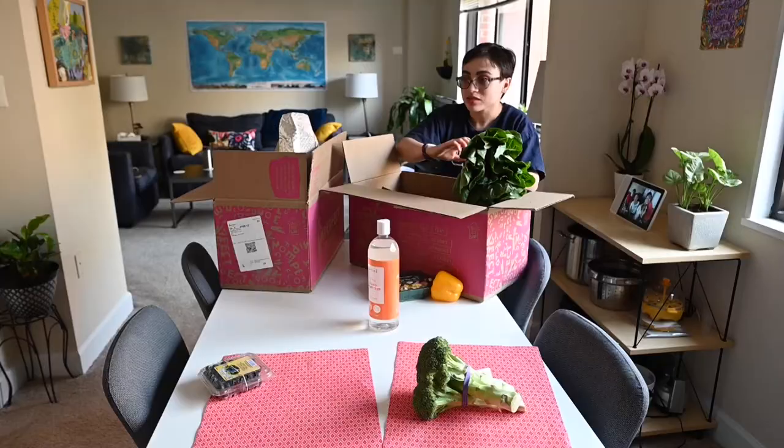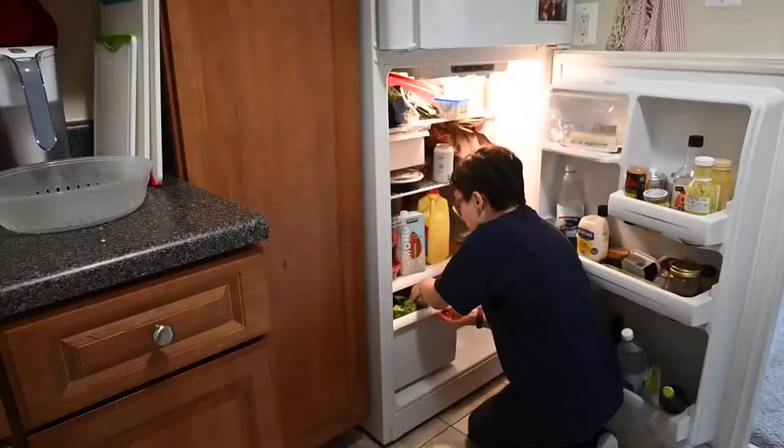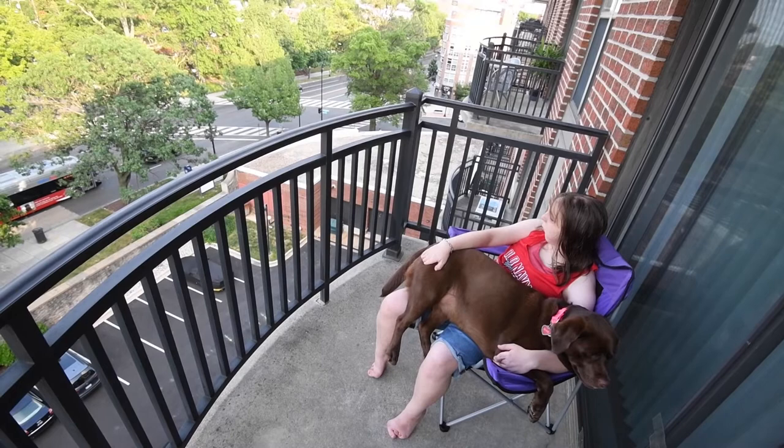Just because someone has a disability does not mean that they're not able. Ella's become a great meal planner. She plans by the week what she's going to have, what she's going to need, and then does what she needs to do and how she's going to prepare things. She's created a weekly schedule for taking care of the apartment. Everybody has hopes and dreams whether they have a disability or not.